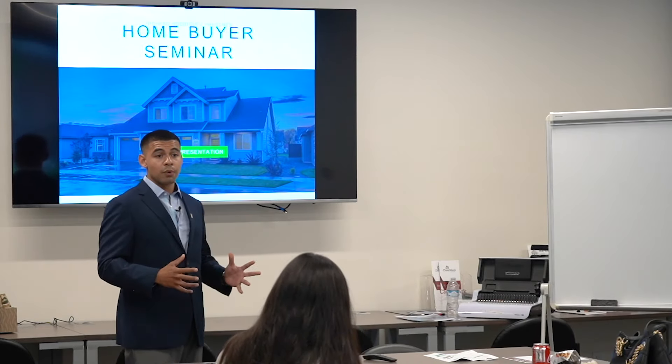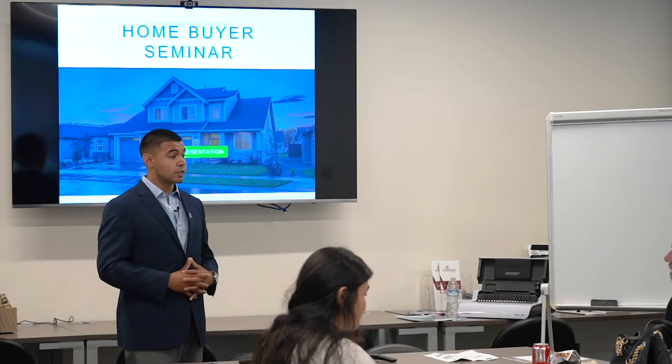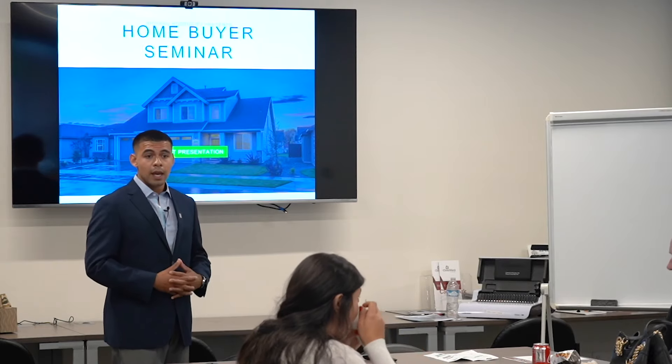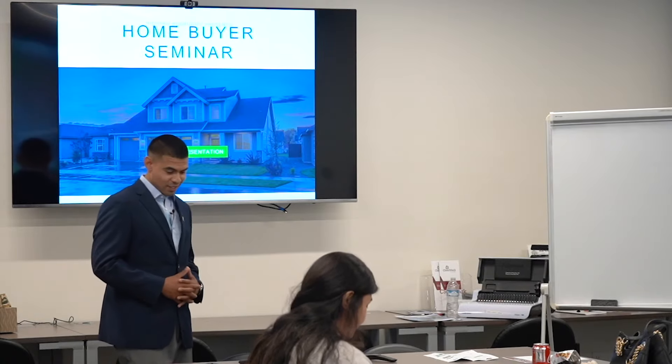We're going to go ahead and start now. First off, I want to say thank you guys for being here today, and I also want to applaud you guys for taking the initiative to get more familiar with the purchase process and setting an expectation for you guys. It shows a lot about you guys and I applaud you for that.